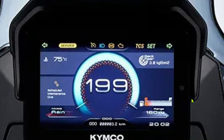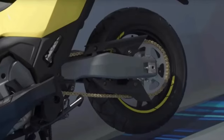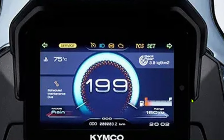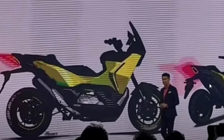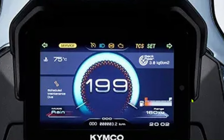The 2025 Kymco CVR5 represents a significant evolution in the scooter market, combining advanced technology, innovative design, and exceptional performance in a sleek and modern package. As Kymco's flagship model in the CV series, the R5 aims to set new standards for urban mobility, offering a dynamic and practical solution for daily commuting and city travel.